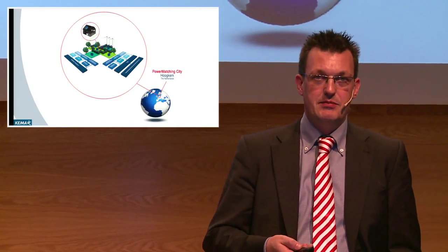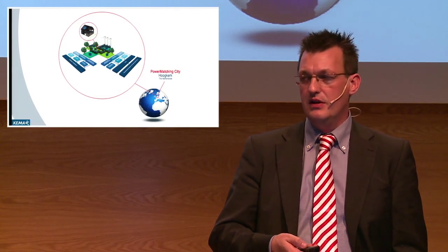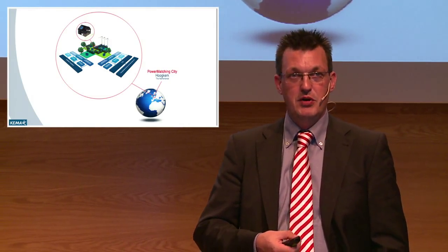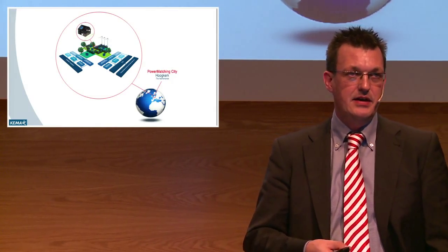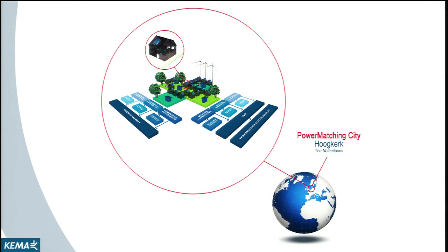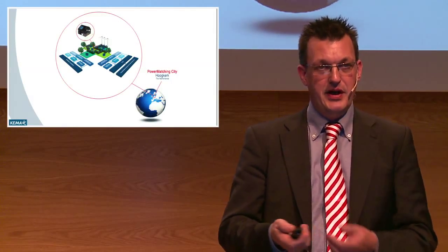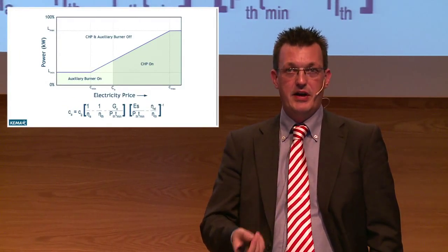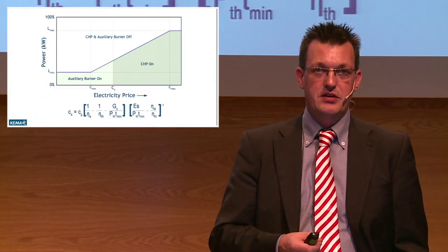We demonstrate this concept in PowerMatchingCity. It's a demonstration project that we execute in Groningen, in the Netherlands. We have 25 households being interconnected, and the power is really generated in a sustainable way. People are offered the possibility to trade their energy on a local energy market, which is operated in a real-time way. What we really want to do is look at the full concept and demonstrate it in a real-life environment, because we want to understand all the details of the whole problem and have a good view on the theoretical model behind it, because the devil is always in the details.